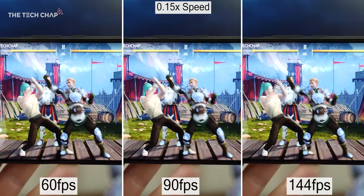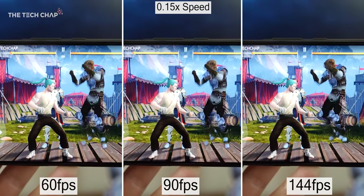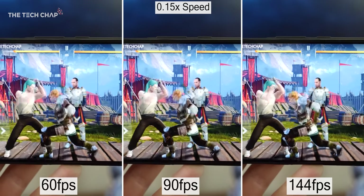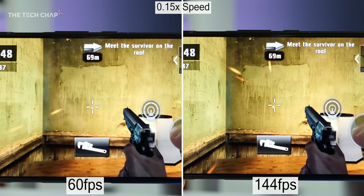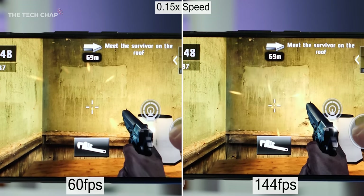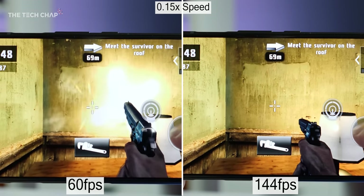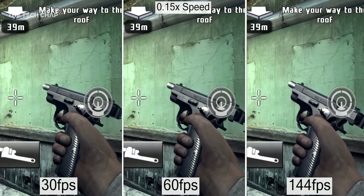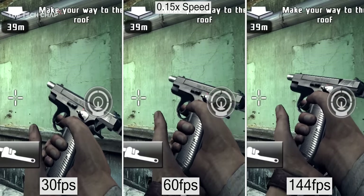Slowed down, we can see 2.4 times the number of frames compared to a 60Hz screen, and then when sped back up, it feels seriously slick. This is Dead Trigger 2, and if we compare the refresh speeds side by side, we can see just how many extra frames we're getting with the animations. I even found it easier to aim and shoot accurately playing at 144Hz, as my inputs felt more immediate on the screen.